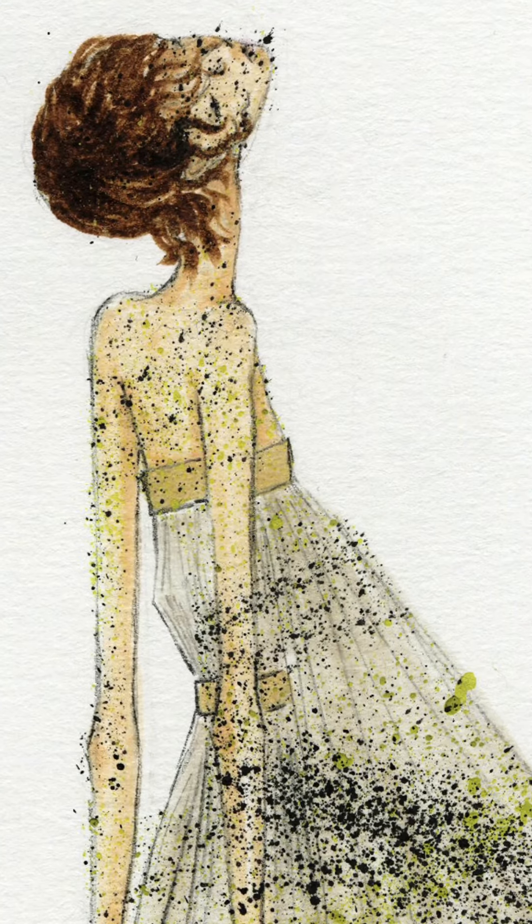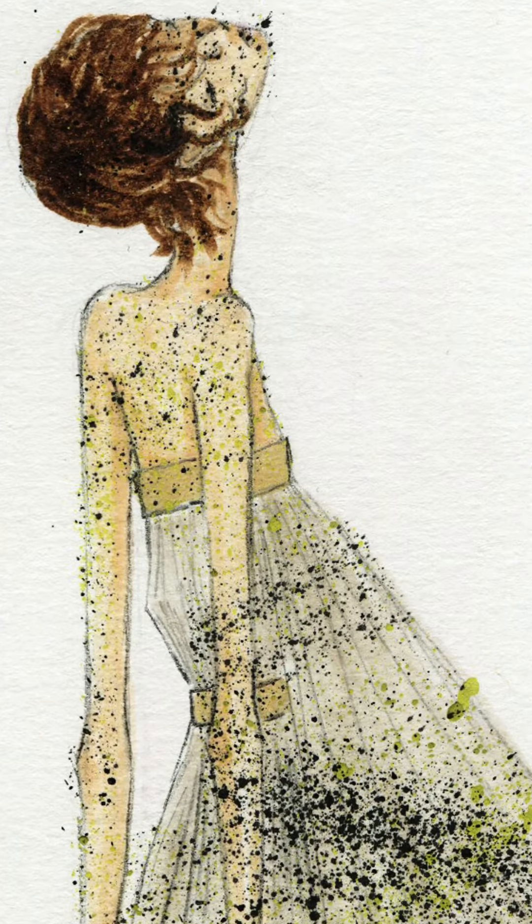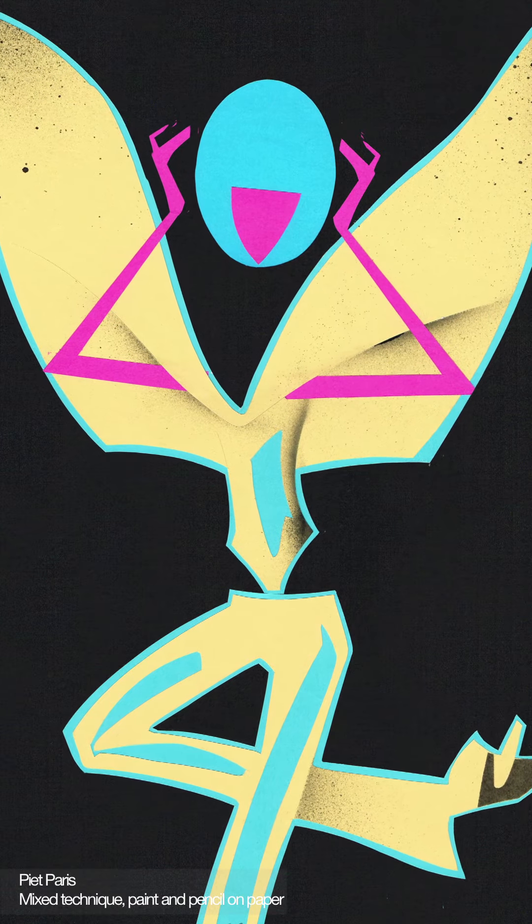Looks from Untitled number 13, McQueen's Spring Summer 1999 collection, were drawn by Piet Paris, Jennifer Corker and Ray Nadal. Piet Paris embeds pops of fluorescent colour into the rigid sculptural shapes from the show.